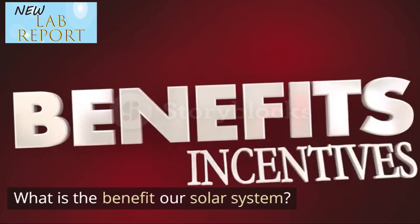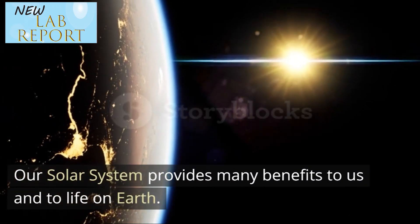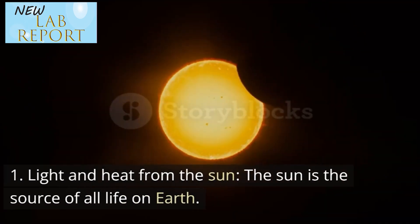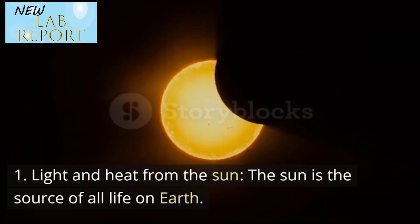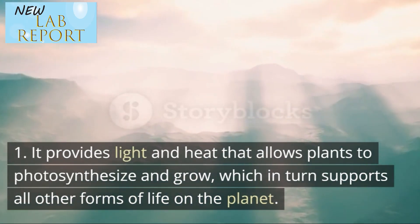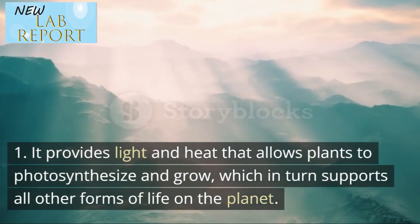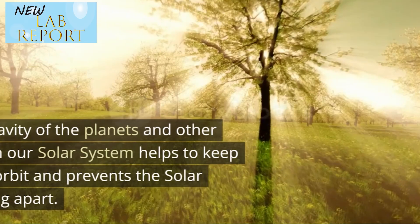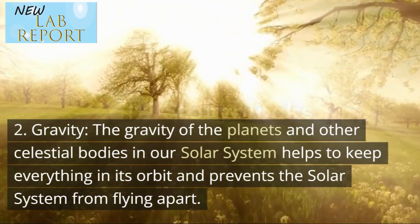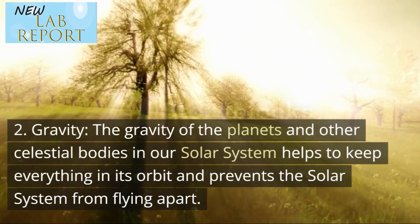What is the benefit of our solar system? Our solar system provides many benefits to us and to life on Earth. First, light and heat from the sun — the sun is the source of all life on Earth. It provides light and heat that allows plants to photosynthesize and grow, which in turn supports all other forms of life on the planet. Second, gravity — the gravity of the planets and other celestial bodies in our solar system helps to keep everything in its orbit and prevents the solar system from flying apart.